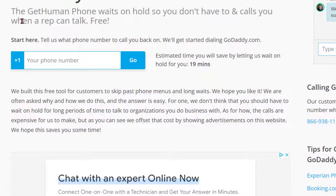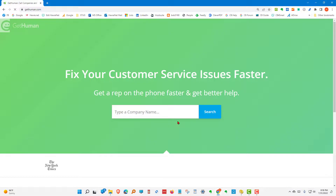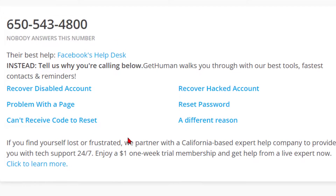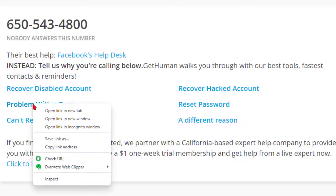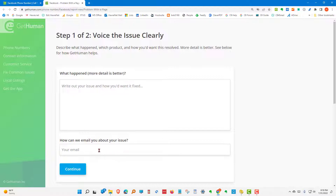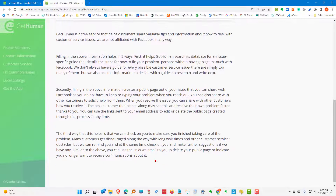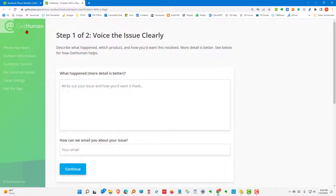To have them call you back, just put in your phone number — the average wait time is 19 minutes. Let's look at a different company. Let's try Facebook. They give you a phone number but they also tell you nobody answers this number; they recommend Facebook's help desk instead and provide a link. GetHuman walks you through their best tools, fastest contacts, and reminders. If you're having a problem with a page you click that option — it opens in a new tab, you fill in some information, and they try to match it to a guide they have written to help you.